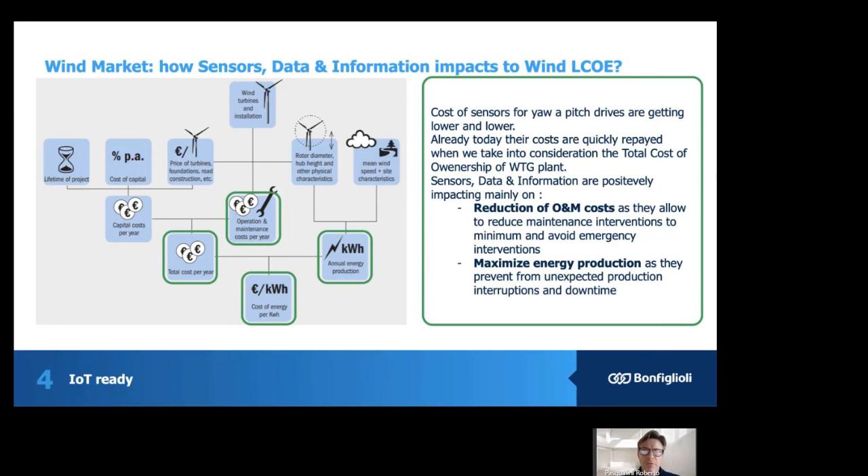How can sensor data and information impact the wind LCOE? If we take a look at the model of profitability in the wind business, it can be seen as a contribution of revenue and cost. The revenue is of course given by the specific features of the wind turbine — like rotor diameter, blade, and other physical characteristics — and the specific features of the wind farm and wind characteristics. The total cost per year can be divided into a direct contribution and an indirect contribution.